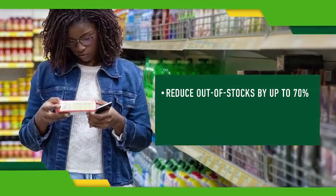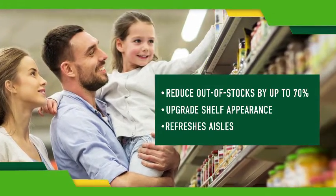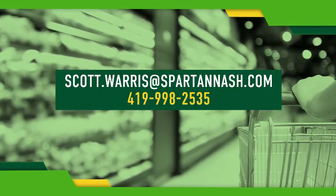Image shelf tags help improve your customer's shopping experience and build loyalty to keep customers coming back. For more information and to enroll in this one-of-a-kind program, contact Scott Warris at SpartanNash.com.